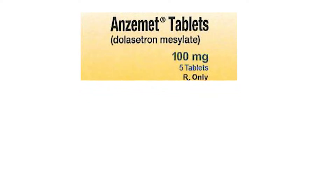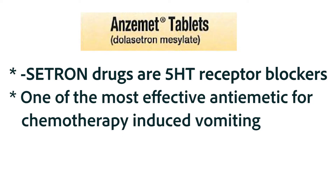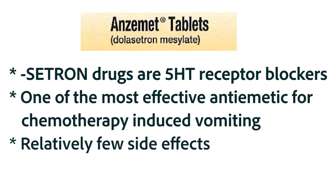Indeed, ondansetron, dolasetron, and other cetron drugs, which are the 5-HT3 antagonists, are invaluable in especially difficult-to-treat situations such as chemotherapy-induced emesis. 5-HT3 is a very specific type of serotonin, and that specific neurotransmitter is not used in many other places other than the vomiting pathways, so those medications are associated with relatively few side effects.